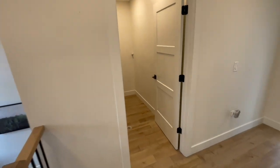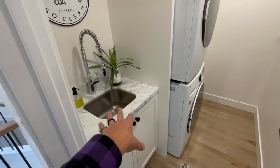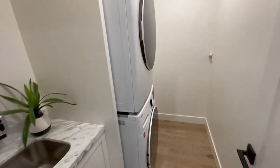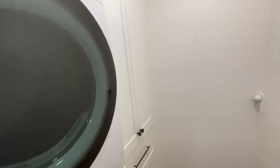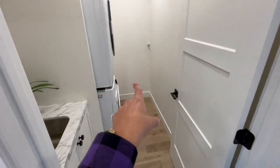Across from the second bedroom we have the stacked washer and dryer — I love the addition of the sink and storage space on the other side. As always, read the video description to see if the washer and dryer are included, just in case I missed something after speaking with the agent.